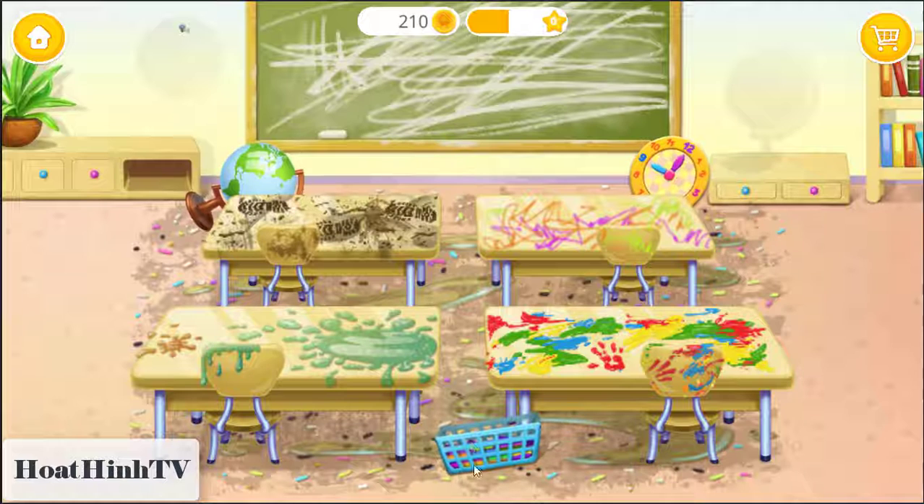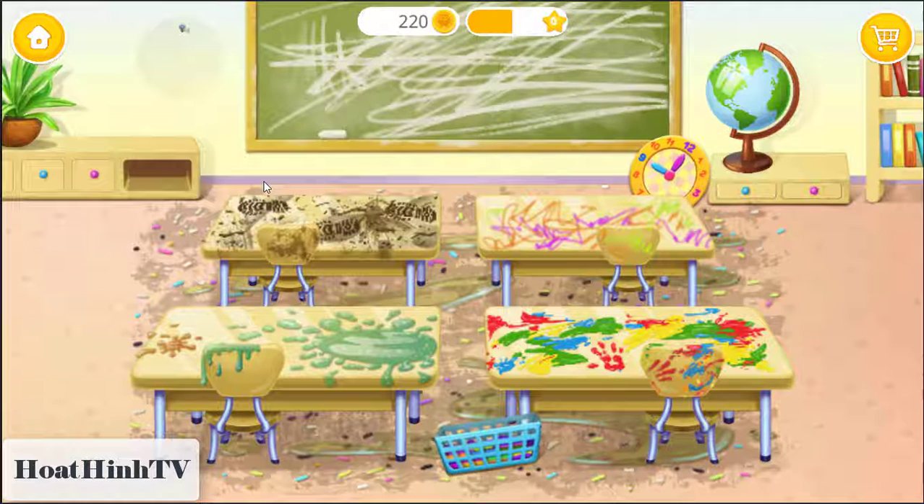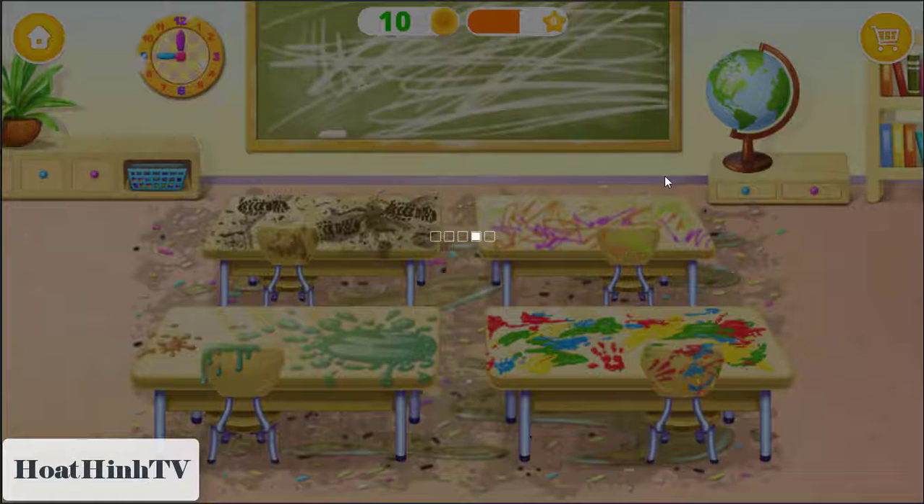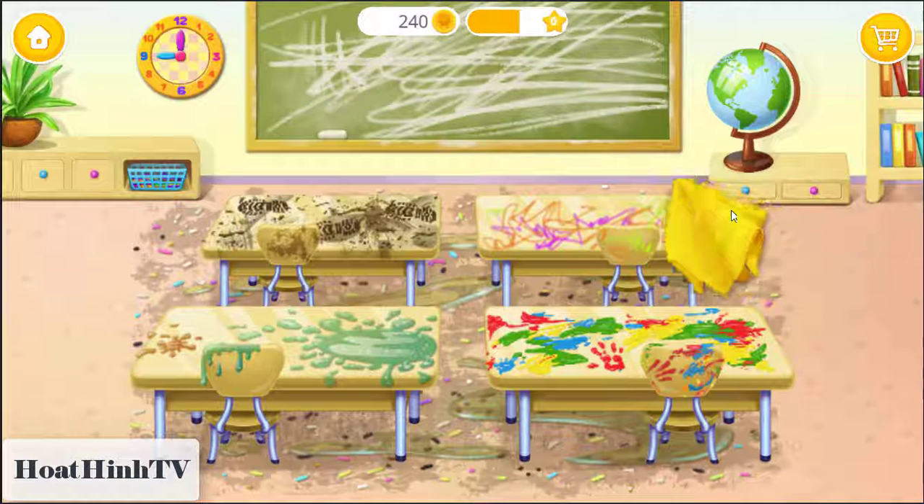Put the things where they belong. Great! Now clean these desks.